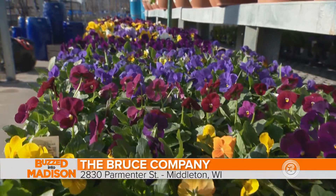Those little pansies — I love those. Get those going. Get here to the Bruce Company, put some spring in your life and some color. I'm Emmy Fink, and you're buzzed into Madison.